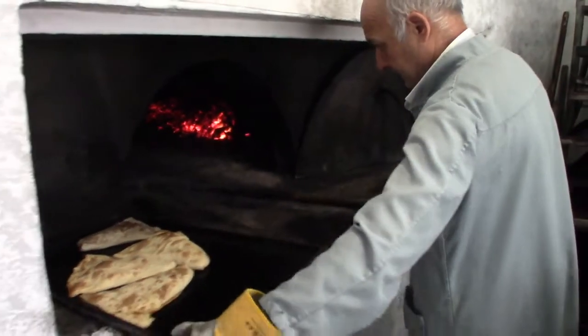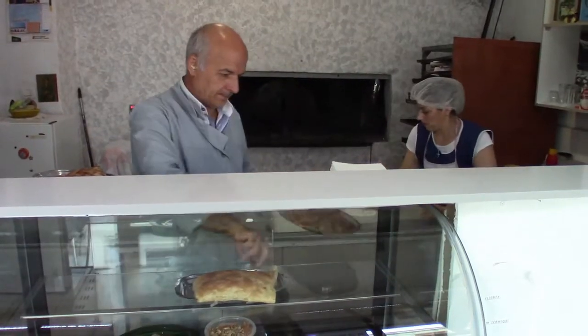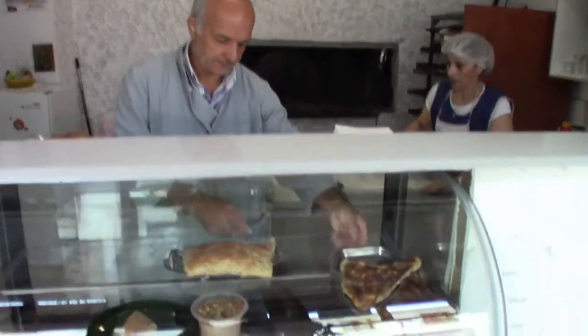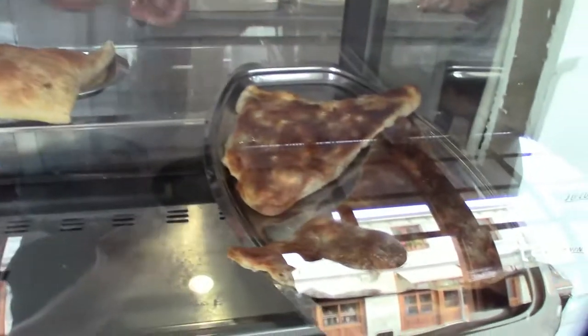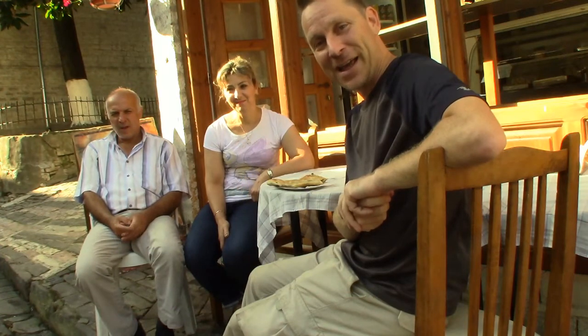Well, as the saying goes, the proof is in the pudding, and at a bakery I suppose that would be bread pudding. Thank you to Kutim and Silvana for allowing us to come to the Burek'tori Traditionel in Gjirokastër.